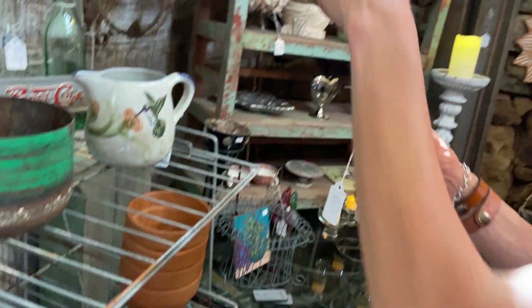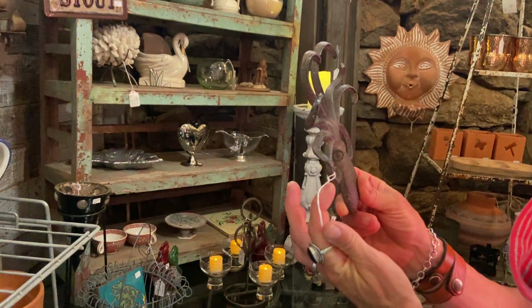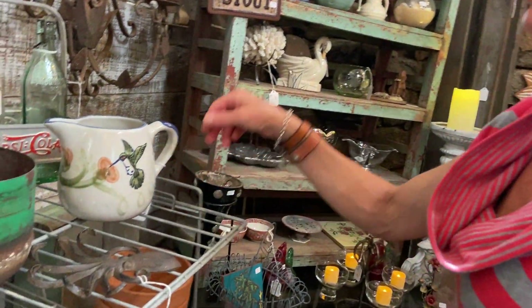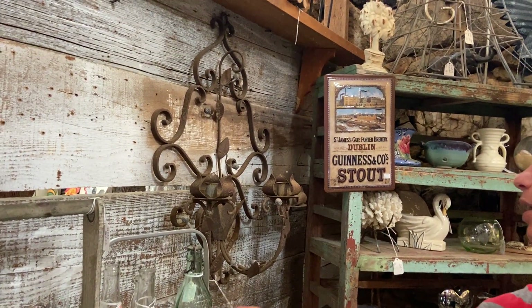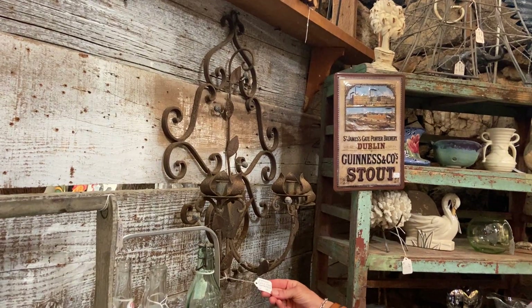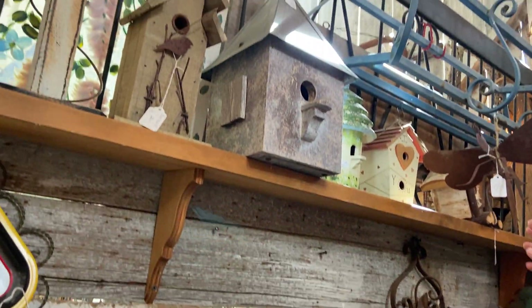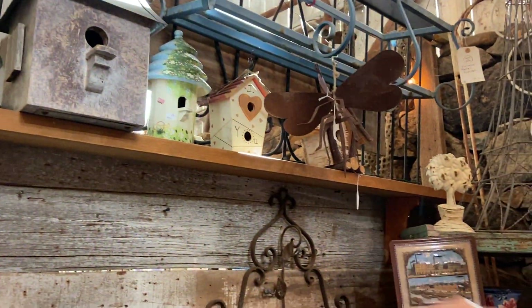Is this an octopus hook? $14. We're looking at $18 on this. A beautiful iron scene — rusty wall candelabra for $88. Quick pan of some of the little tiny birdhouses up there, and then we do have a little Orbee for $28.